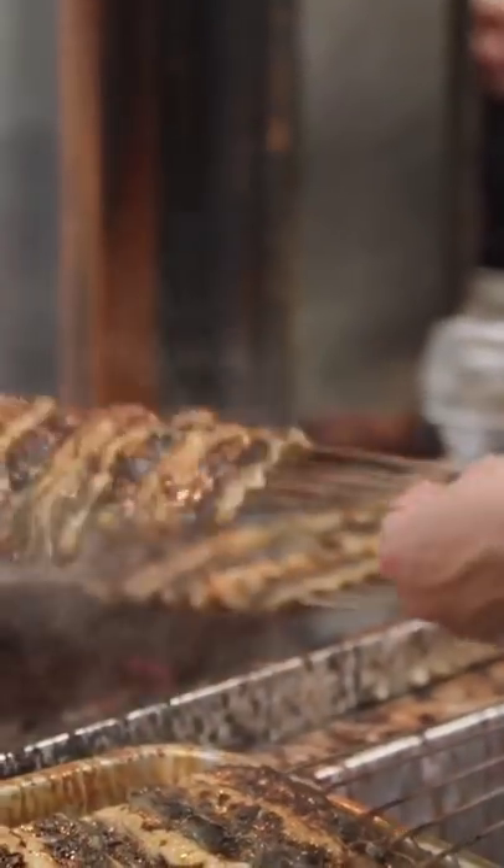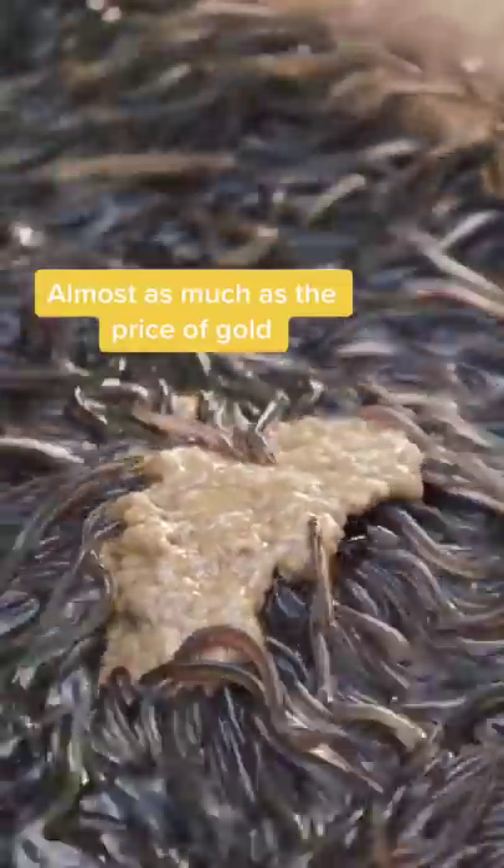This is the most expensive fish in Japan. In January 2018, a kilogram of these baby eels cost around $35,000.